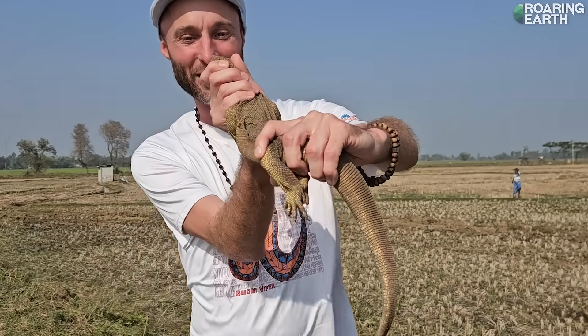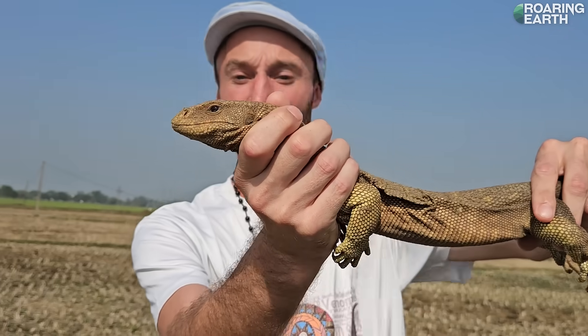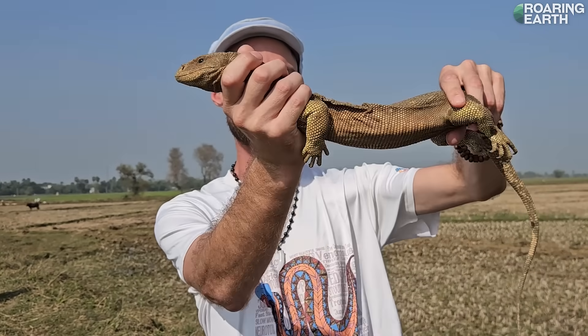Absolutely stunning looking lizard. None of these have actually been bred properly in captivity yet — it's still an enigma how it actually eggs properly. One day I'd like to be the first to do it. Absolutely gorgeous looking lizard.